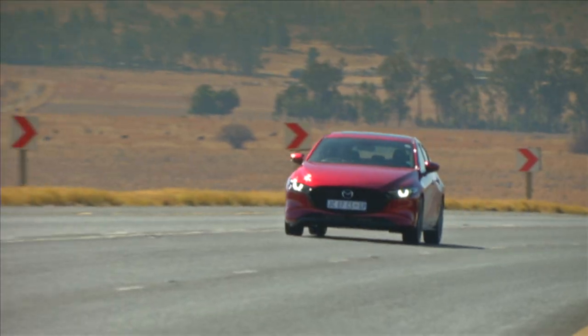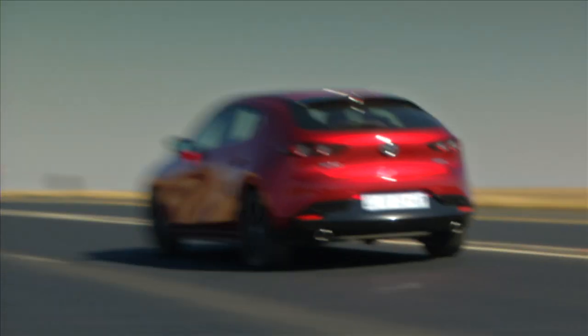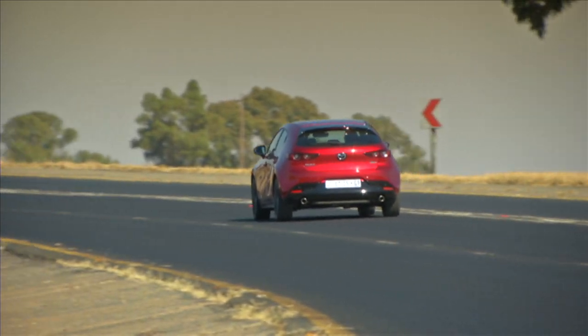They've worked hard on NVH — noise, vibration and harshness. The cabin is so well insulated; it really is a special car to drive. I think BMW and Mercedes-Benz could pick up some pointers. We've been raving about their Kodo design language and how awesome it looks, but they are like the Yodas of design, because this interior is equally impressive.